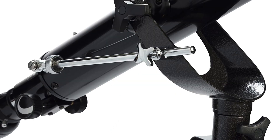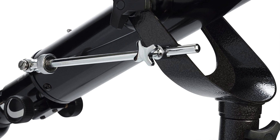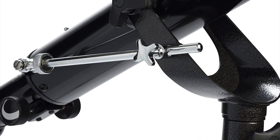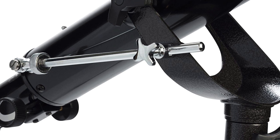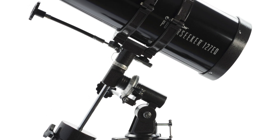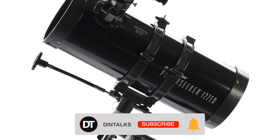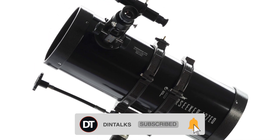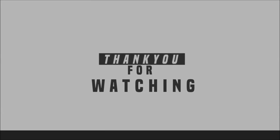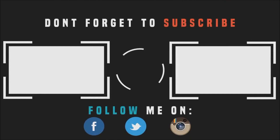The Celestron PowerSeeker 127-EQ telescope is one of the best affordable telescopes available.